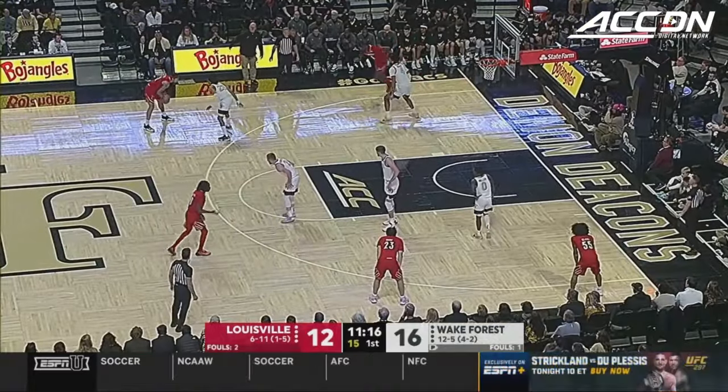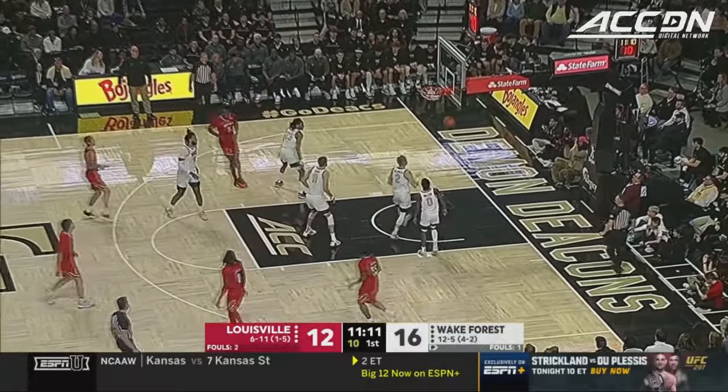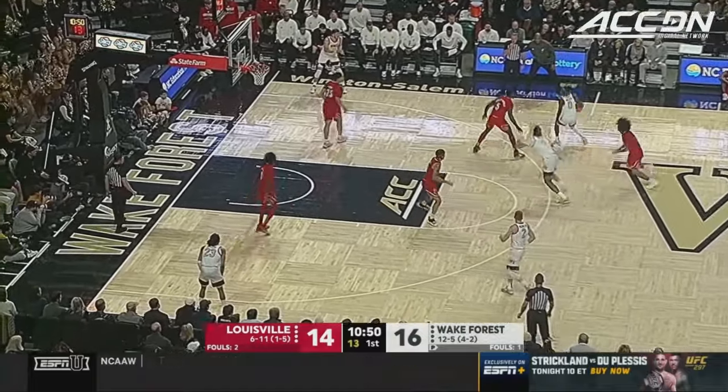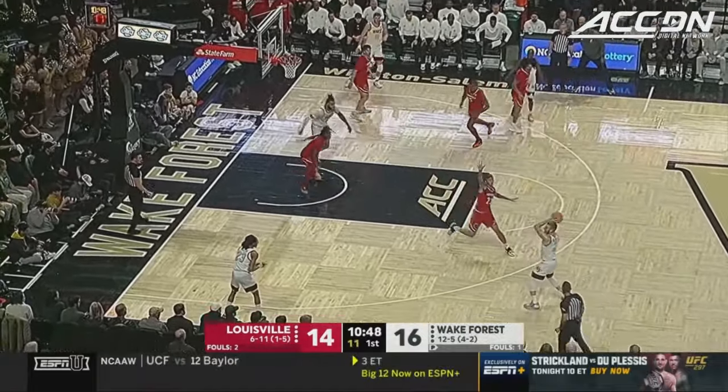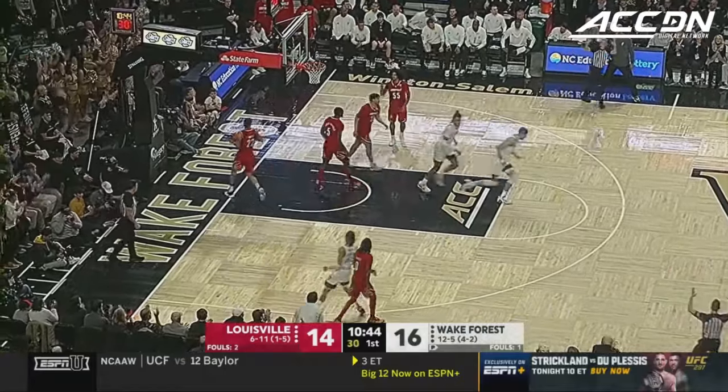The refs are letting them play, and it's been a clean game right now — good basketball by both teams. Trey White hits the jumper. Good ball rotation. Salas knocks down his third triple.